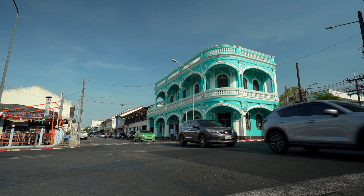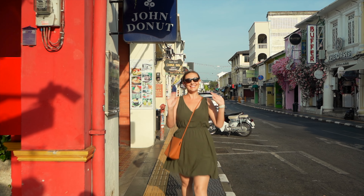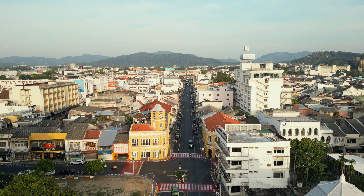We are in Phuket's famous old town, full of colorful Sino-Portuguese shophouses, curated cafes, and incredible local food. We've got the morning to explore before heading off to a new destination, so let's get to it! We're here on Thalang Road, which is arguably the most exciting part of Phuket Town, but other streets are full of things to discover, so let's go see what this place is all about.